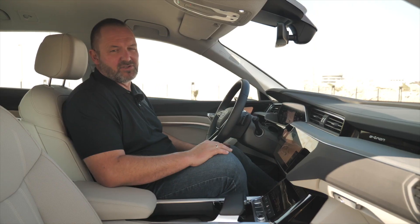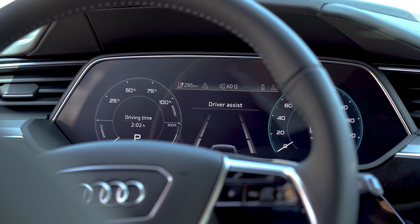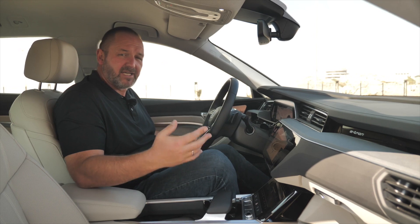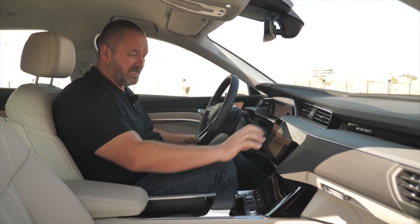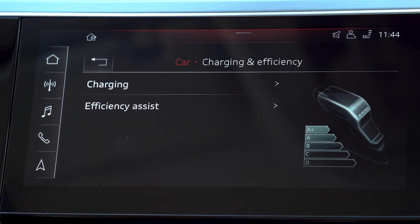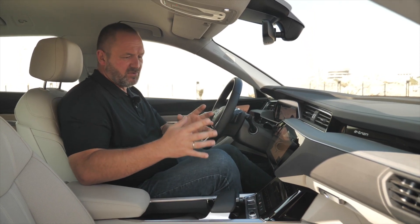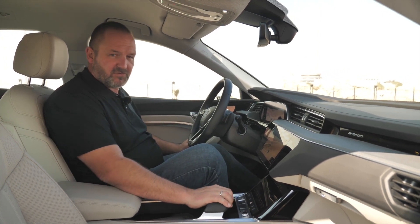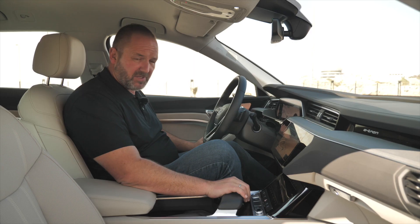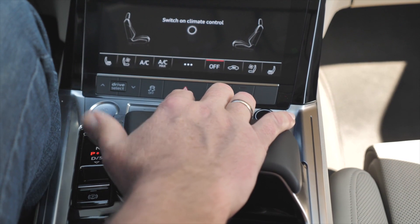The Audi e-tron comes standard with a virtual cockpit — a fully digital screen that can be configured as desired. On top of this, like the A8 and A6, there are two touch-screen monitors in the center console. They provide haptic feedback when touched, making them easy and satisfying to use. The gear shift knob is only a smart knob at the front — it feels solid, looks very good, and is very easy to use.